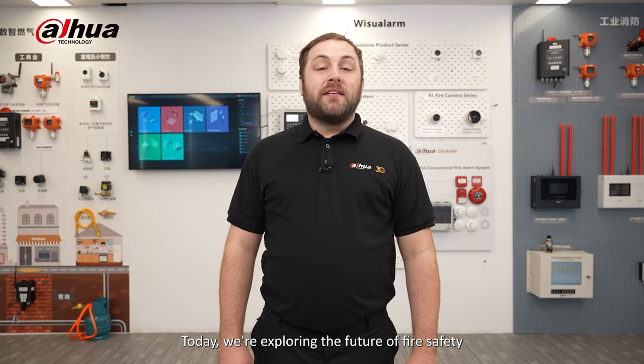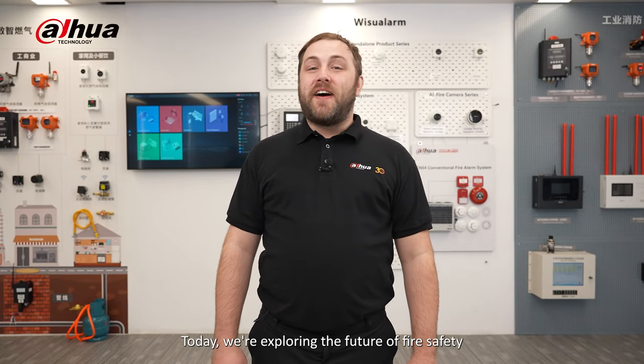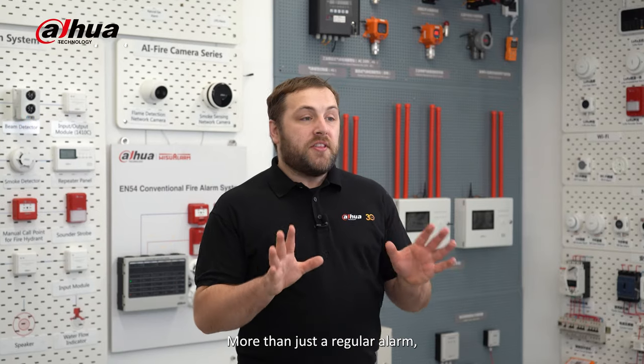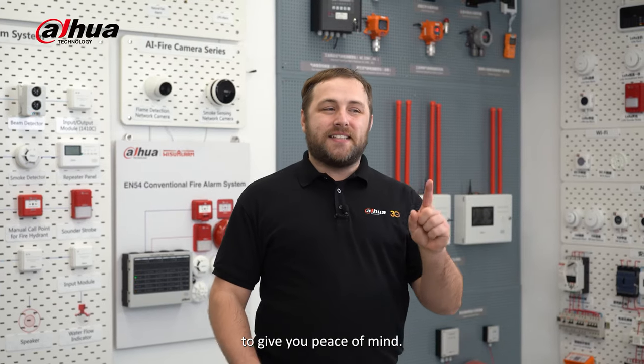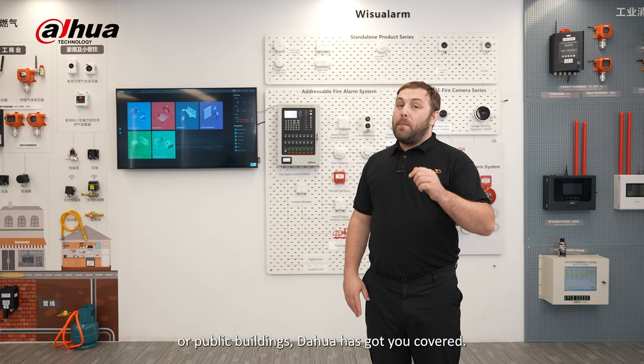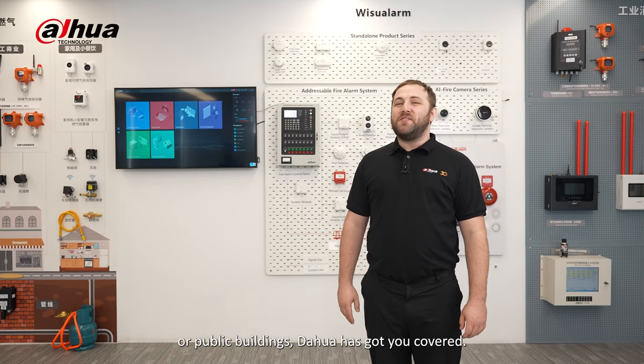Hey guys, welcome back to the channel. Today we're exploring the future of fire safety with the Dahua addressable fire alarm system. More than just a regular alarm, it offers intelligent fire safety and security to give you peace of mind. Whether you're protecting residential, commercial, or public buildings, Dahua has got you covered.